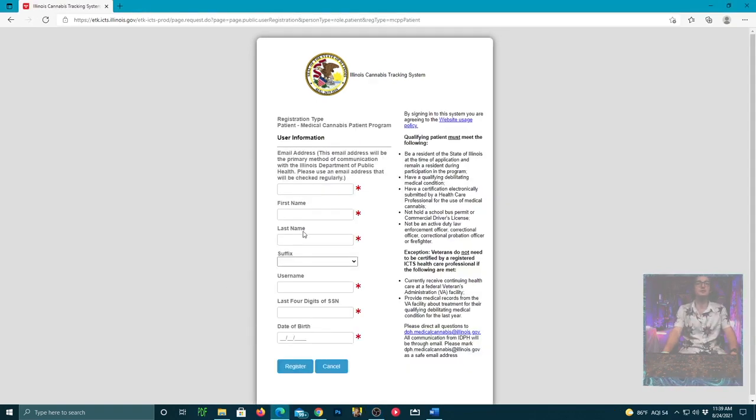From there, you'll want to fill in your information and register. You'll get an email with your login credentials, and from there you will log into this new updated system. I'll be honest, this is a bit of a different process than what I'm used to — it threw me a curveball. But the healthcare provider you go to for your certification consultation will have access to update your information within the Illinois Cannabis Tracking System.